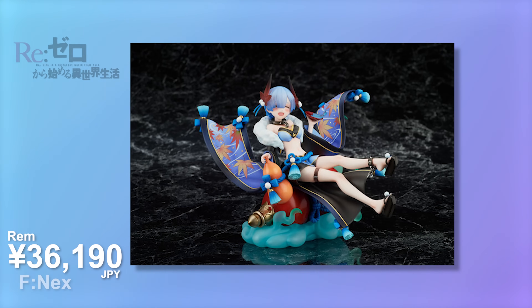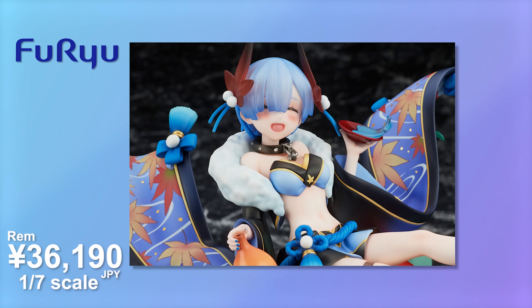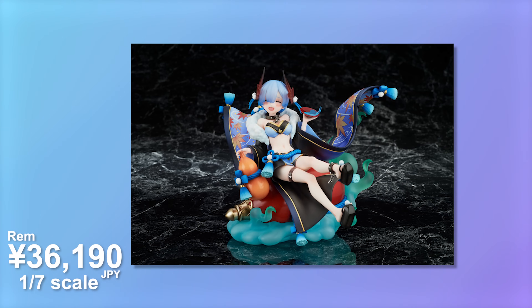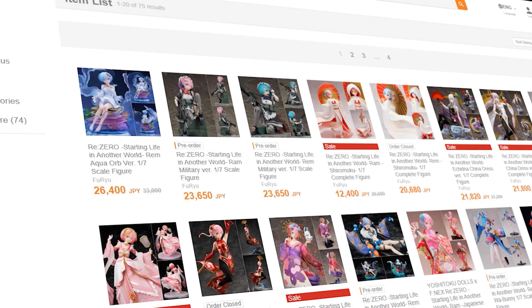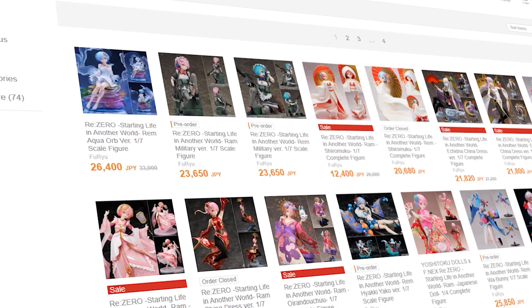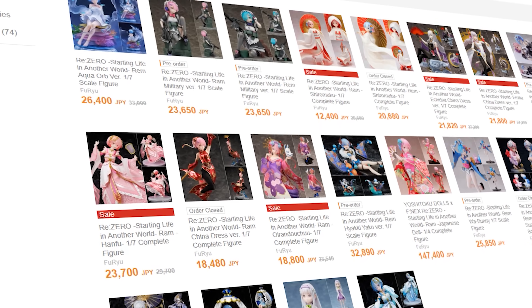To finish off the month, I do have a REM on order. This is the FNEX demon version - the Heikya Yakku version. She's sitting down, there's a lot of intricate paintwork, and this is incredibly expensive for a 1/7 scale at 36,190 yen. You guys know how much I love REM. This is a beautiful figure that plays on the Oni aspects as well. This is creeping up into Extreme territory in terms of price. There have been a lot of FNEX figures that have tanked and ended up in the bargain bin in the past, so part of me wants to play off that.